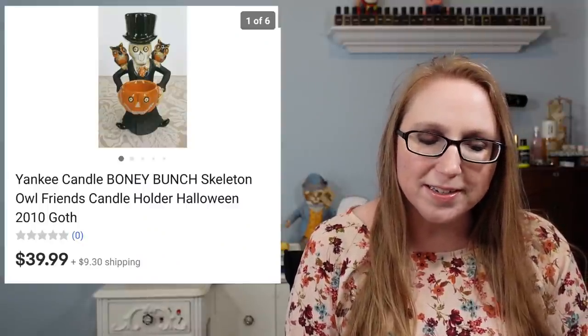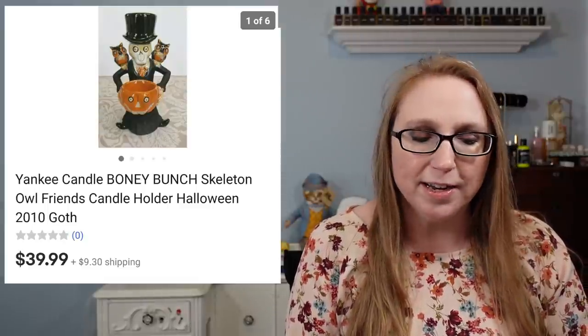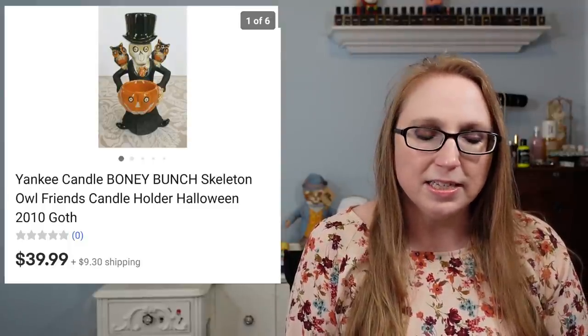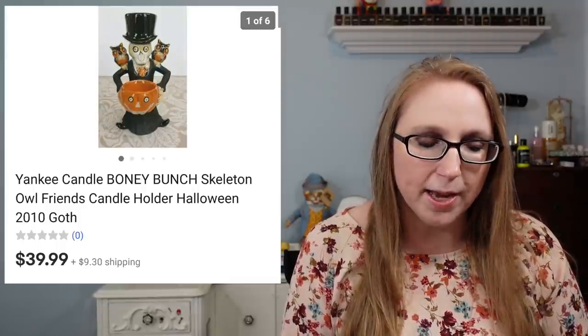This one was the skeleton and he had an owl on each shoulder, so it was a candle holder. I had won a bunch of these Boney Bunch figures at an auction. They're not selling quickly by any means, but I have sold quite a few already. This one sold for $39.99. It's Halloween themed, so that's probably helping since Halloween is on the way.